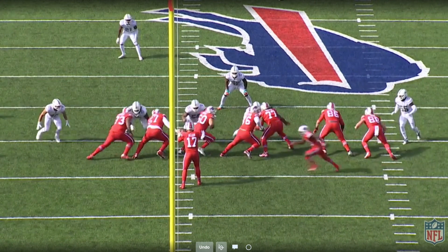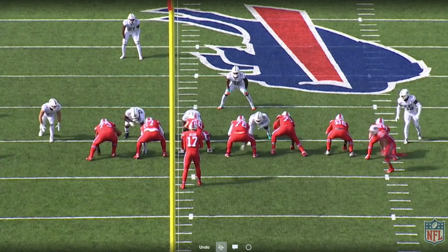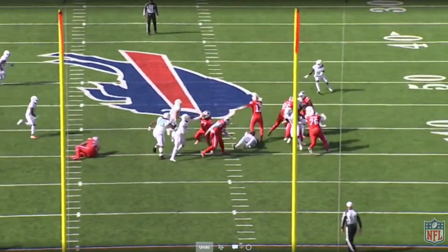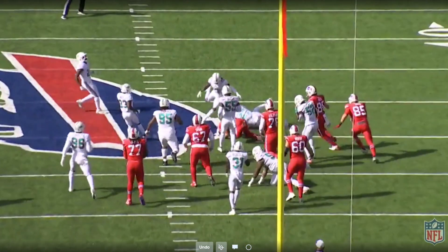Just a good play by the Bills, good scheme. You can tell right off the bat that the Bills have a few gaps right here that are basically unaccounted for, thanks to the formation and personnel, and the Bills are able to exploit it and move the chains with a quarterback pin and pull run by Josh Allen.